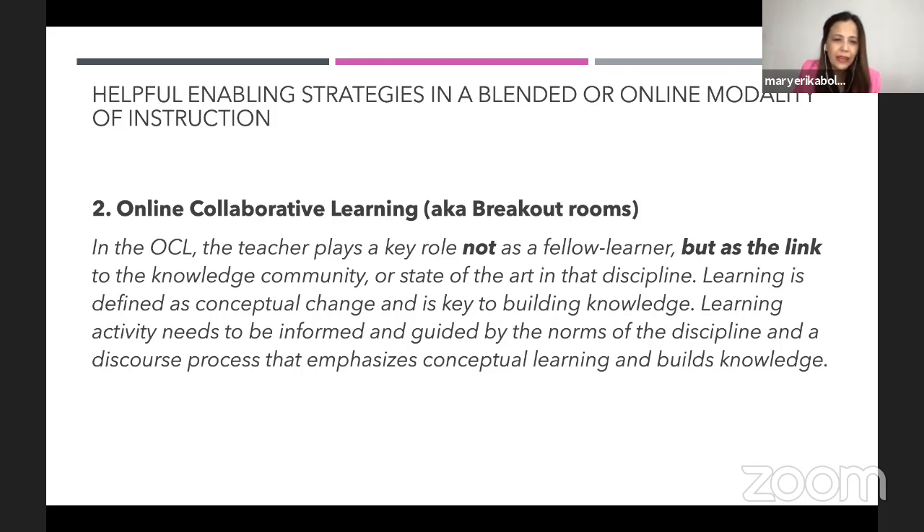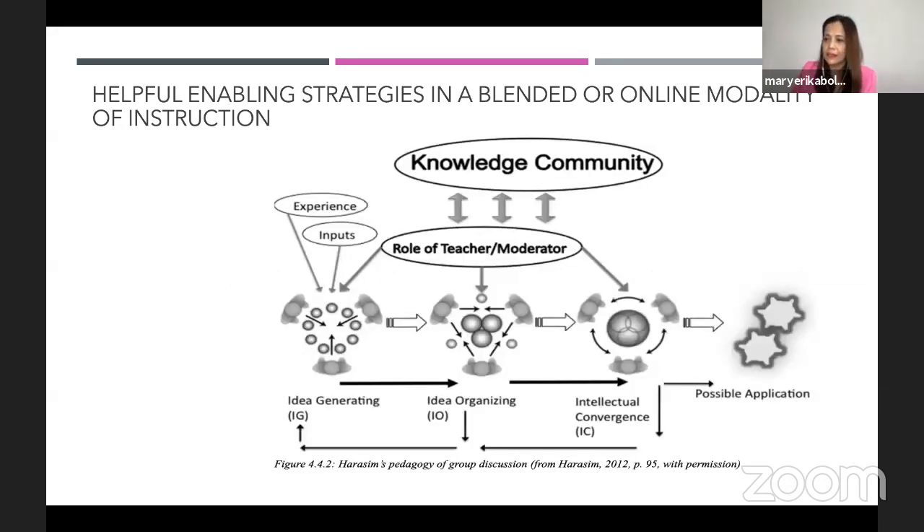Learning activity needs to be informed and guided by the norms of the discipline and a discourse process that emphasizes conceptual learning and knowledge building. Let me show you this illustration so I can better explain how we apply an old framework to breakout rooms in an online setting.